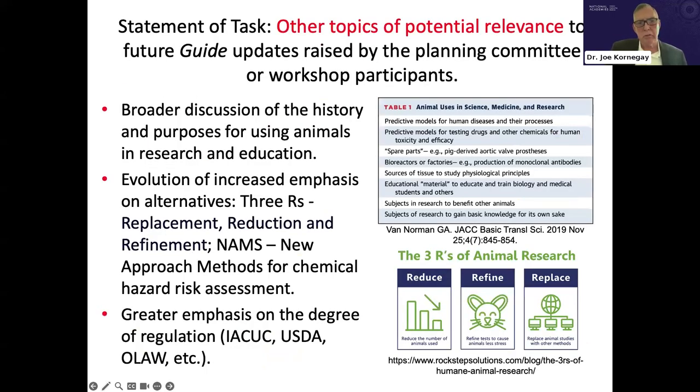A few other topics worth noting: perhaps more discussion of the overall history and purposes for using animals in research and education. The Three R's and new approach methods have been discussed, and we must consider alternatives to animal use. Overall, greater emphasis should be placed on the high degree of regulation of animal-based research.